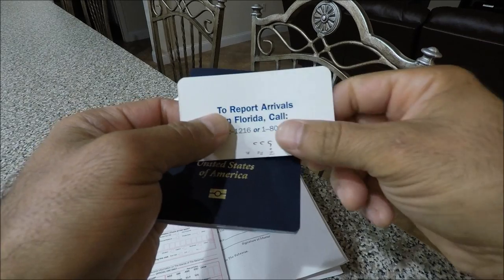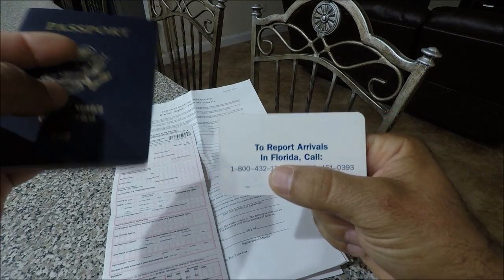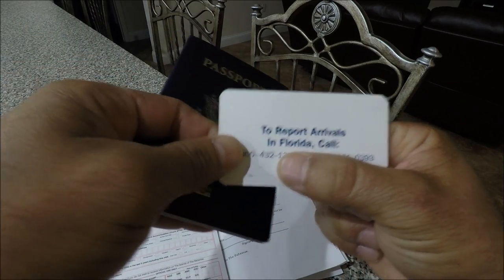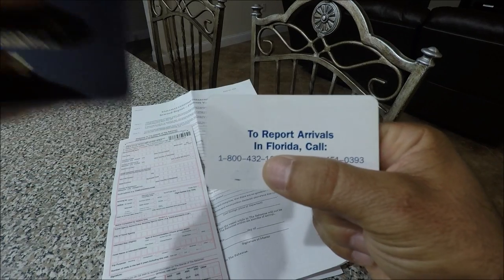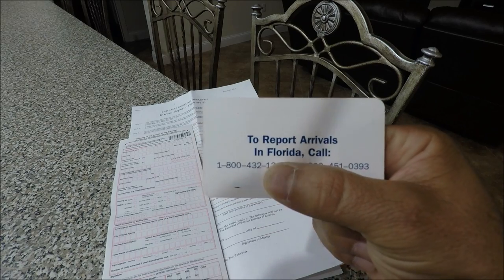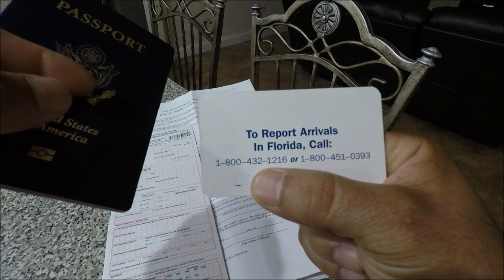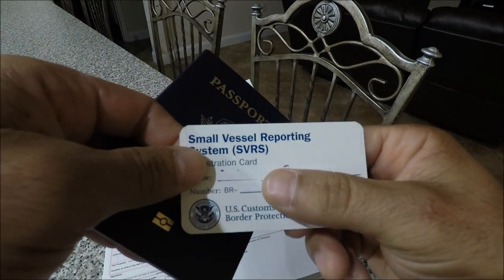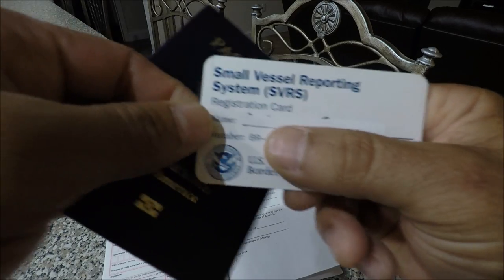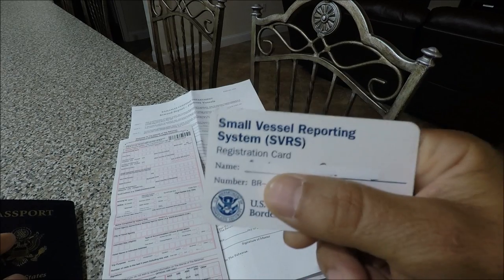If you don't have this, you have to show up at immigration when you arrive in Miami — you have to go where the cruise ships are, and it takes a while, a lot of wasted time. If you have this card, before you get off your boat at the dock, you call in this number to customs to report your arrival in the United States. Remember, you can't touch ground — you have to stay on your boat until you get clearance, then you can get off.